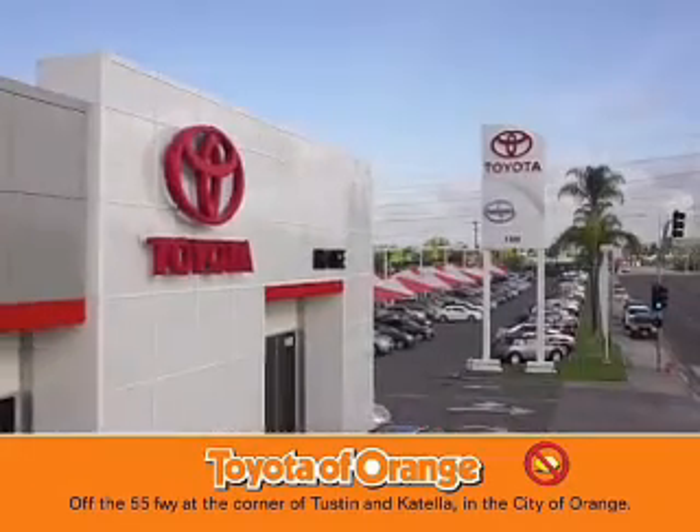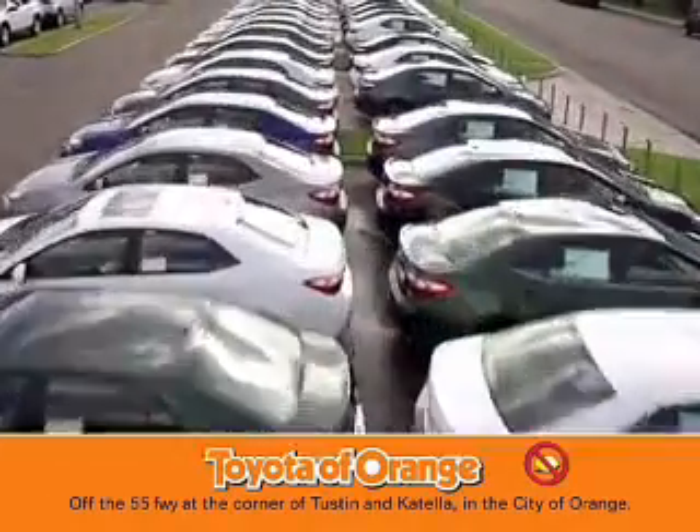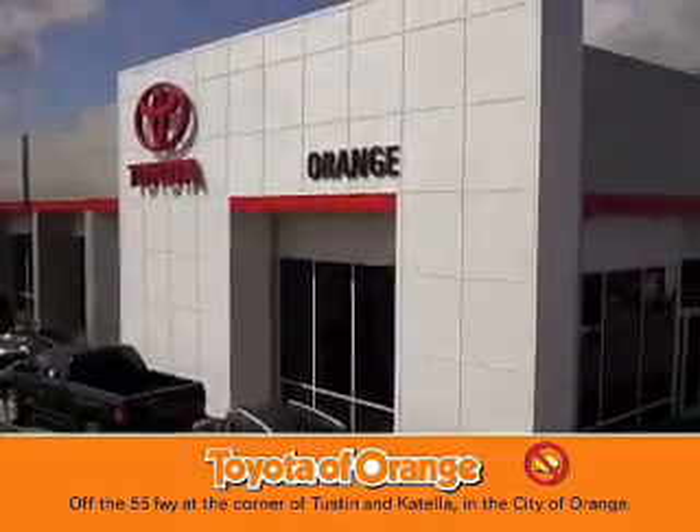You won't get a lemon from Toyota Orange.